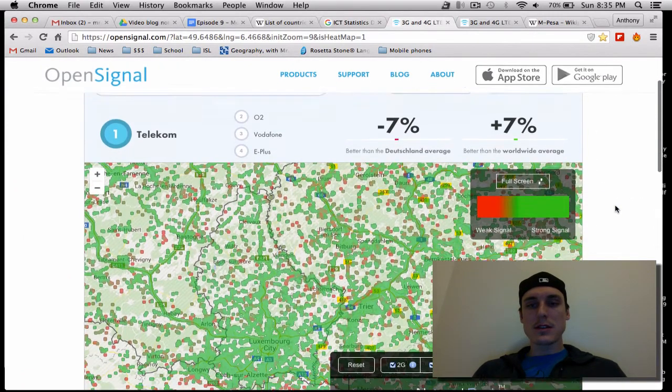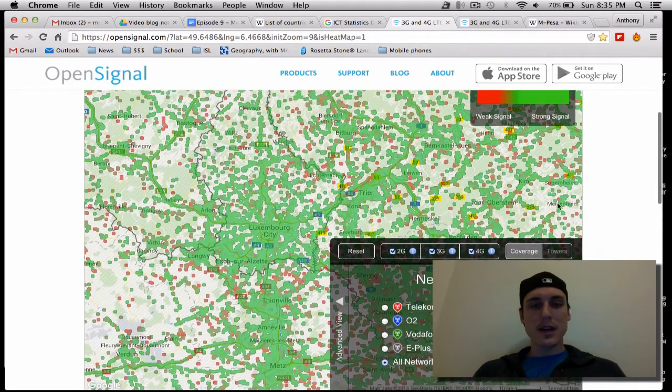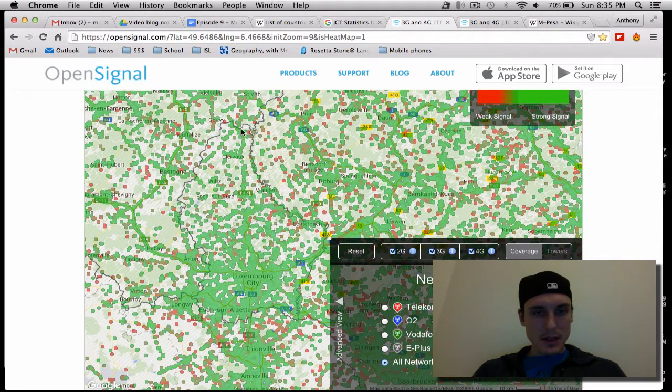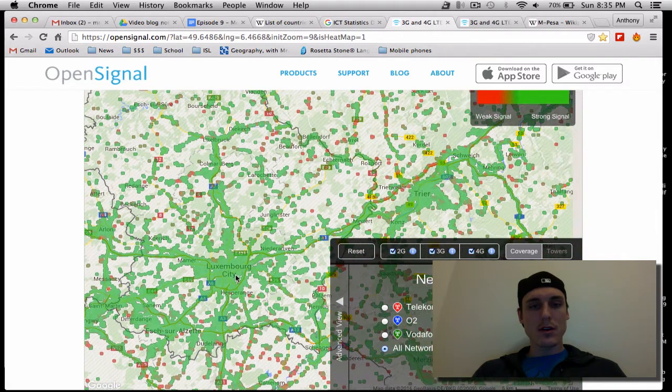If we look at coverage, I like this map. This shows coverage in Luxembourg — you can kind of make out the outline of the country. You'll notice that high population areas tend to have better coverage, which is a pretty standard correlation for obvious reasons. But it's pretty good coverage overall — a pretty strong network coverage across Luxembourg.